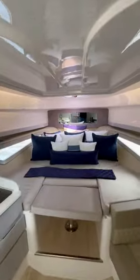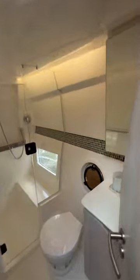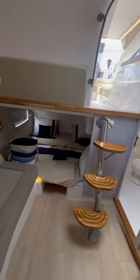Down in the cabin, you'll find your sleeping quarters, you have your galley or your kitchen area, and a private head with a stand-up shower. Hanover does a great job of utilizing the most of the available cabin space.